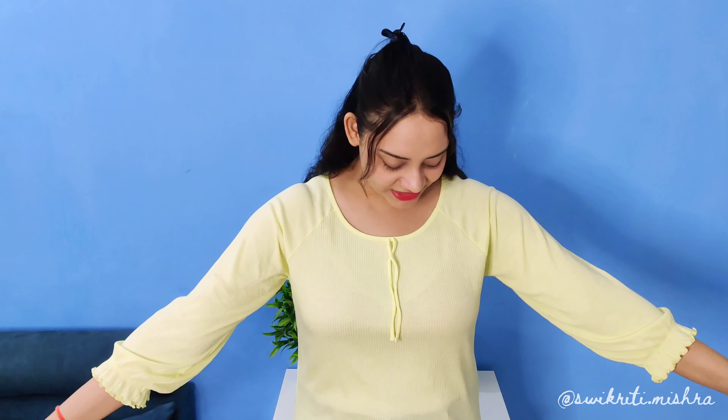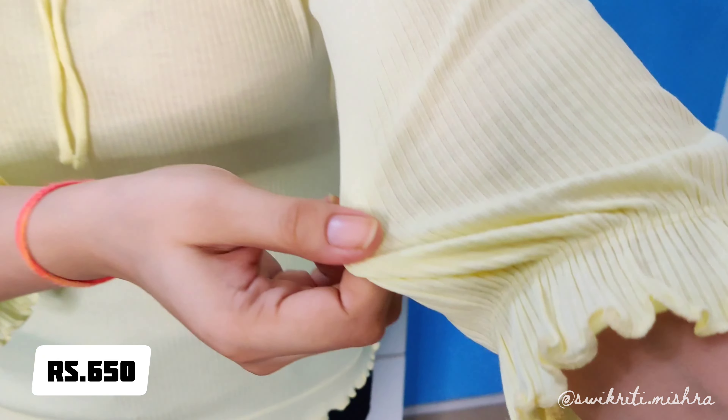Tell me in the comments which one of these was your favorite product. Next I got this very pretty lemon yellow color top. This is a top you can wear very randomly and casually. In fact, if you are a t-shirt lover, you can replace it with this fancy top. It costs around 600 rupees. The material is quite nice and the look is very good — casual wear kind of.